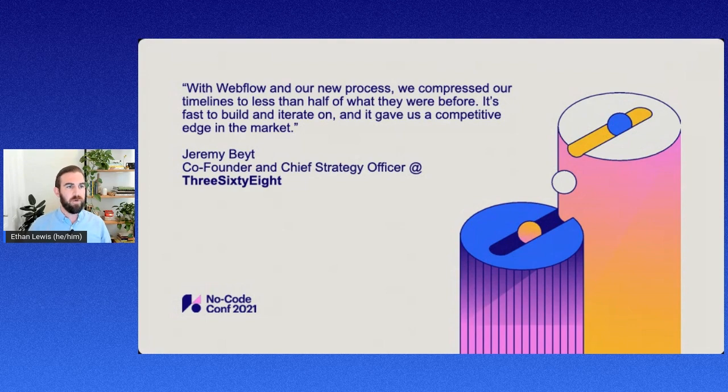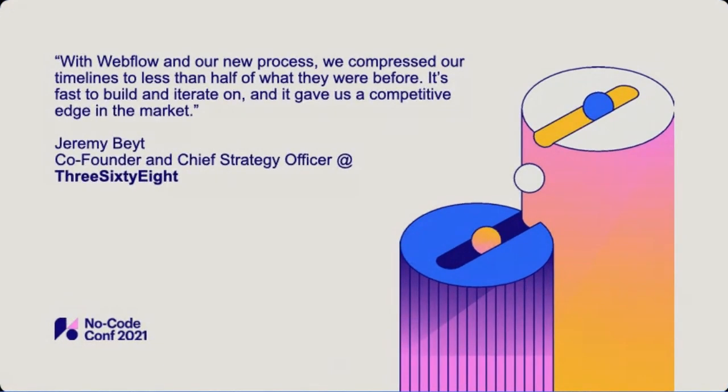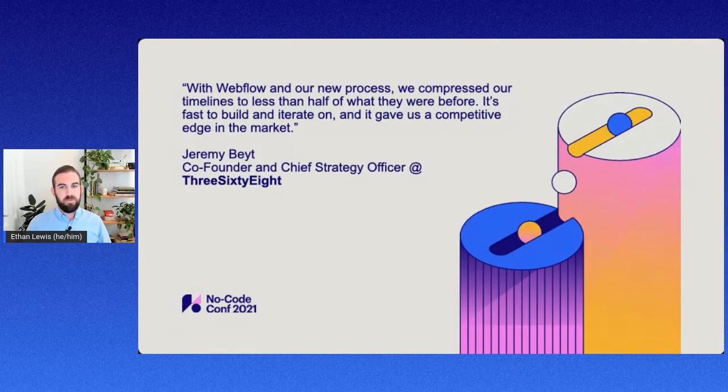I wanted to share a quick story from one of our partners, 368. They've been using Webflow for a couple of years, and got started on an initial client project where one of their internal folks thought Webflow might be a fit. They decided to take a chance on Webflow and overnight, they were able to get a full working prototype of that site up and launched — really seeing how fast they could move with Webflow versus what they had been using before. This showed them it was powerful and fast enough to meet their clients' demands.